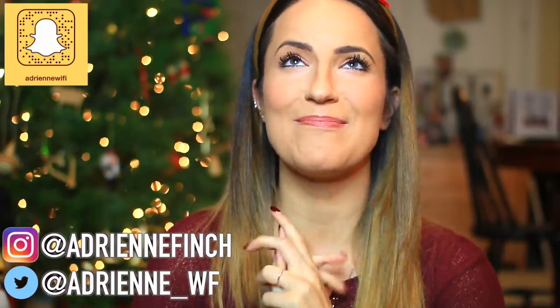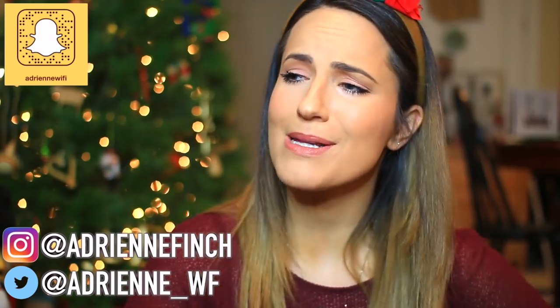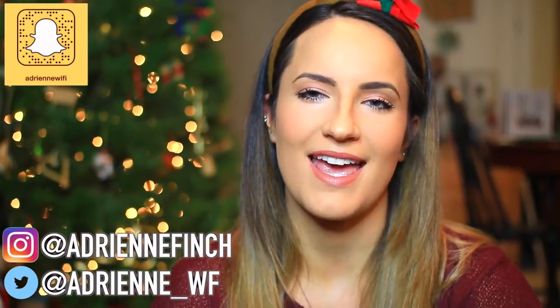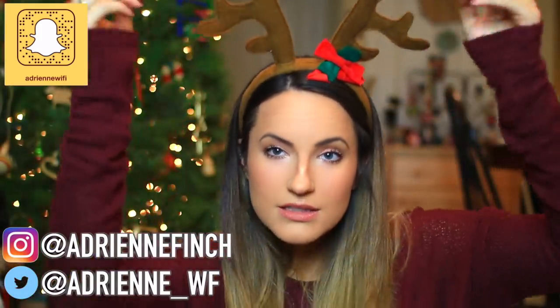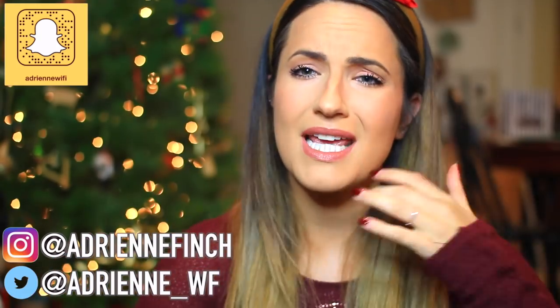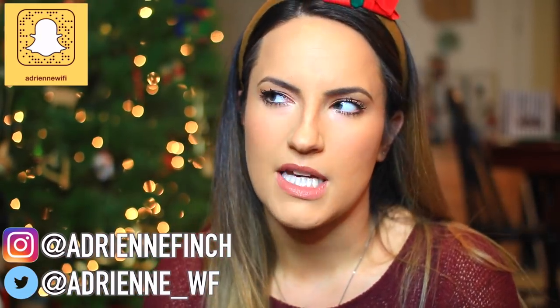Hey guys, welcome back to my channel and Merry Christmas and Happy Hanukkah for those of you that celebrate — no one really mentions it. I hope you've had an amazing day. As you can see I'm wearing my reindeer antlers, but you can't really see them because I'm too close. I would wear my Christmas onesie but I let my friend borrow it and haven't gotten it back yet.